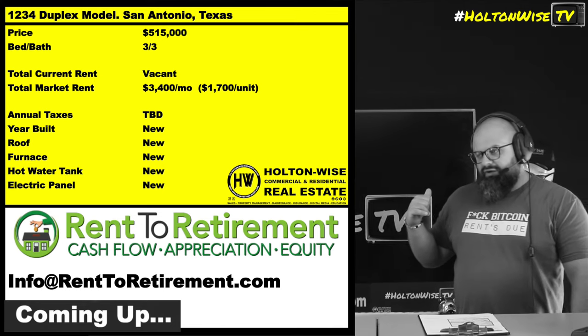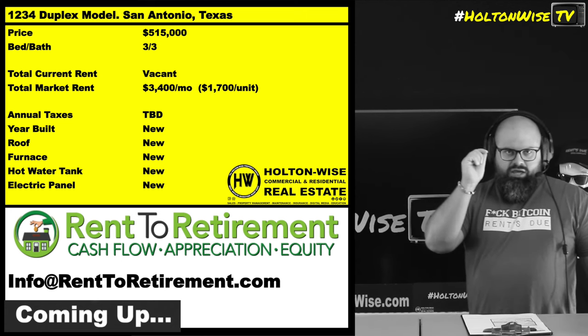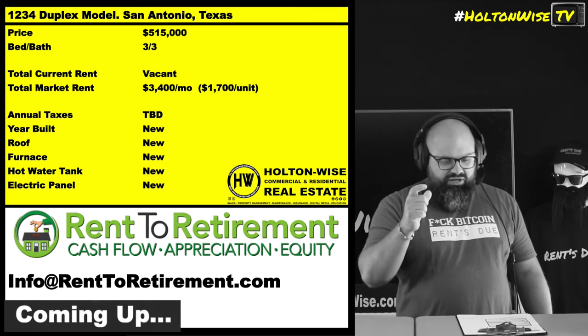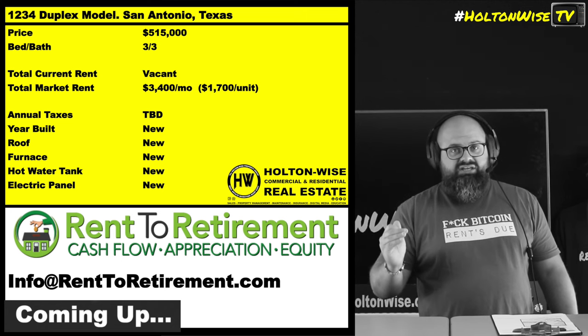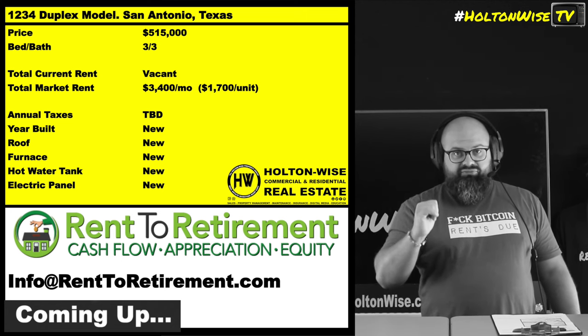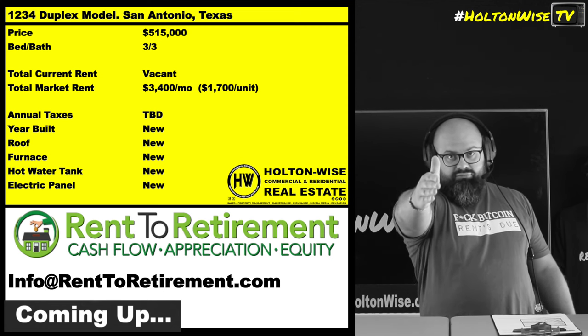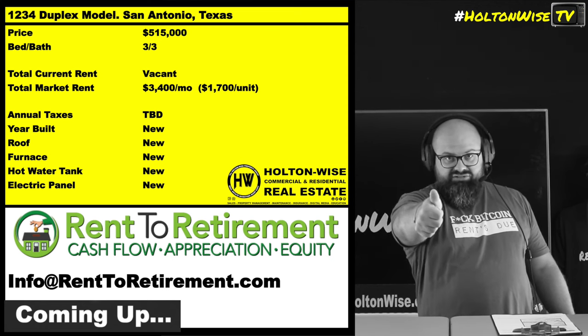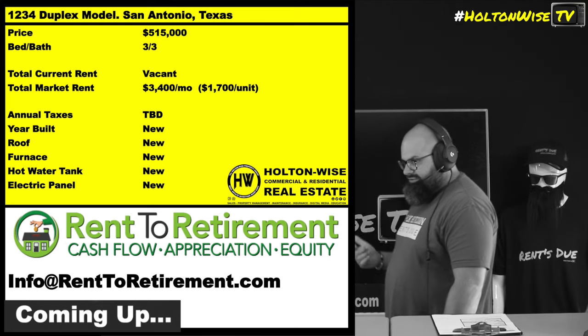My boys over there at Rent Your Retirement, they have hooked up with several lenders offering a 100% finance product. The way it works is it's a 5% down loan, 30-year fixed interest. You've got to come up with 5% down, but the lender requires 5%. Rent Your Retirement is doing 10% cash back on all of their deals right now.